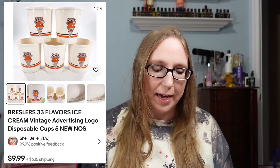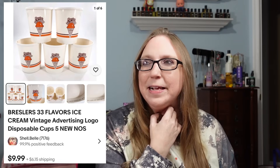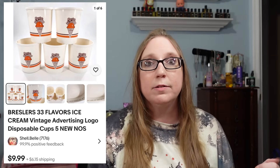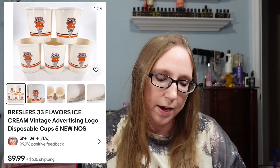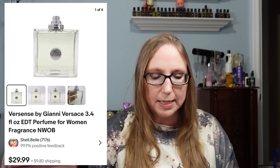We sold a lot of five Wrestlers ice cream cups for $9.99. Eric got literal bags of these at an auction for about a dollar a bag — they're slow sellers but we've already sold a few lots. I also sold a Versace perfume called 'For Scents' for $29.99, probably from a yard sale for around $5. Next was a painted blue heron on a piece of driftwood that sold for $19.99, likely from an auction.